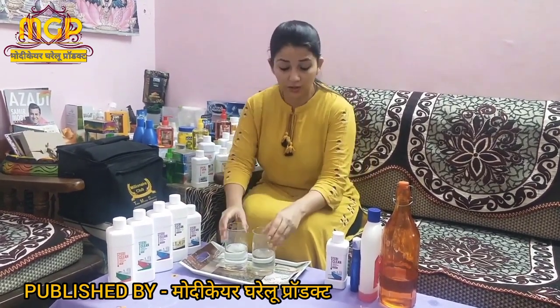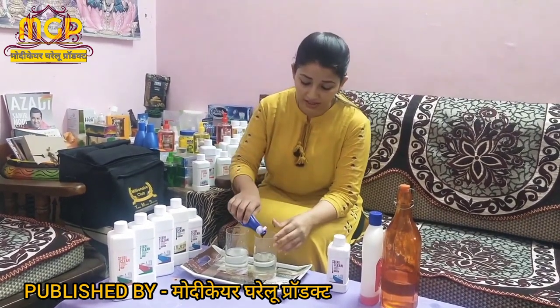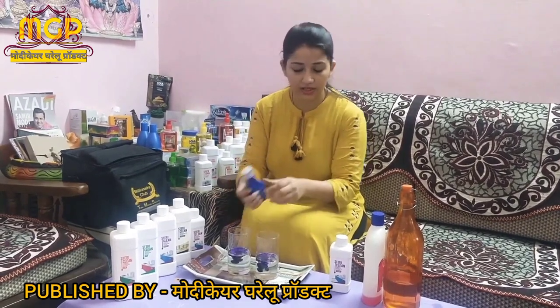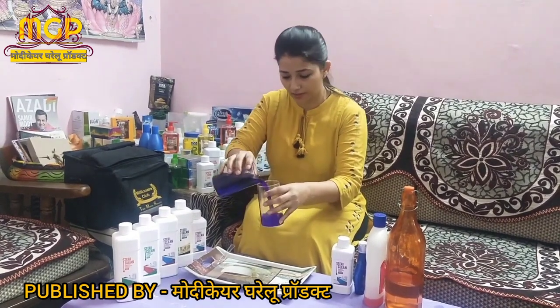I want to show you a symbolic demo of this product. This is a small house and because I can't add real bacteria in it, with the help of marker glue, I have created simulated bacteria in it. These two houses are already prepared, which already have bacteria.